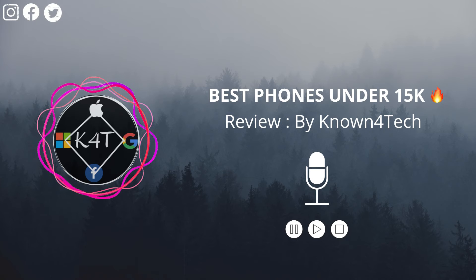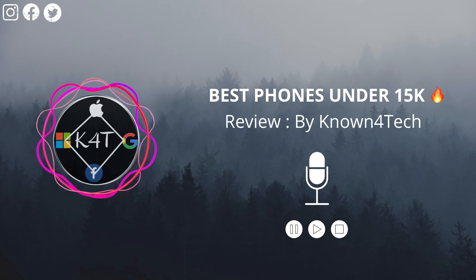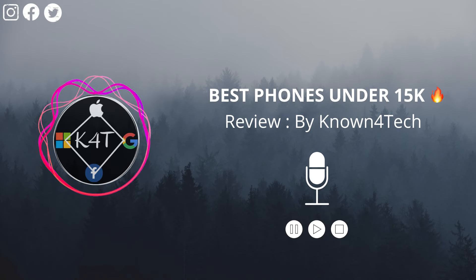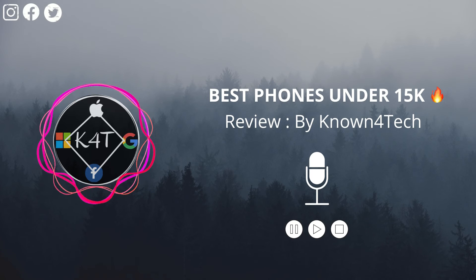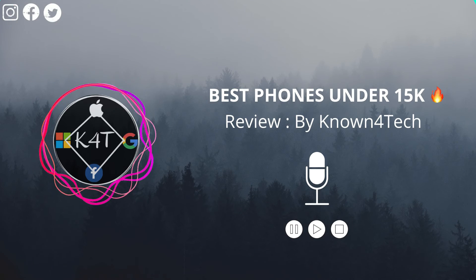The next one is the Poco M3. It is recently launched and has a distinctive design, available in bright yellow in addition to the usual color options. Its price starts at ₹11,000 with 6 GB of RAM and 64 GB of storage, while the variant with 128 GB of storage costs ₹12,000. There is also a notable difference in the standard of flash memory used for storage, with the 128 GB version being slightly faster.